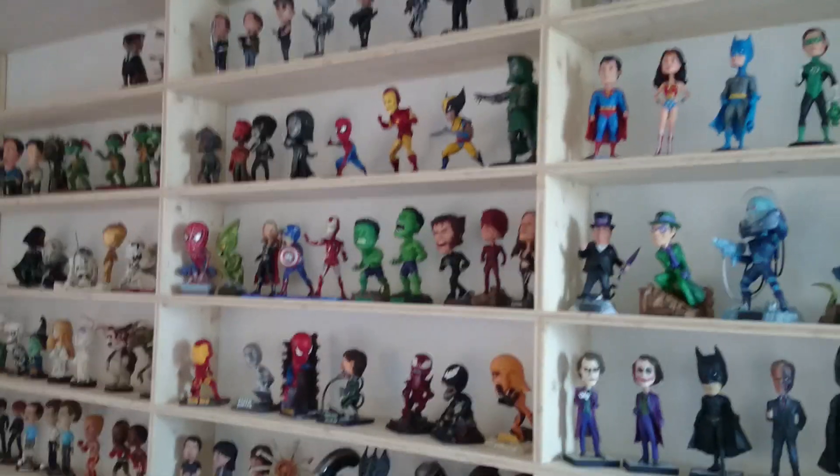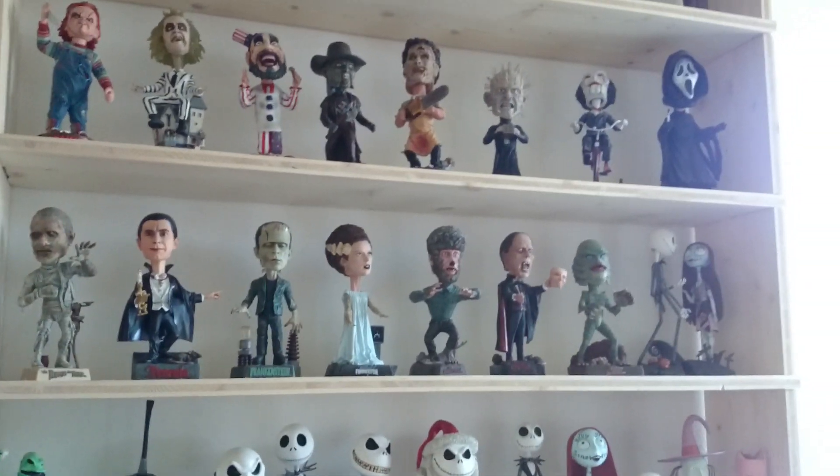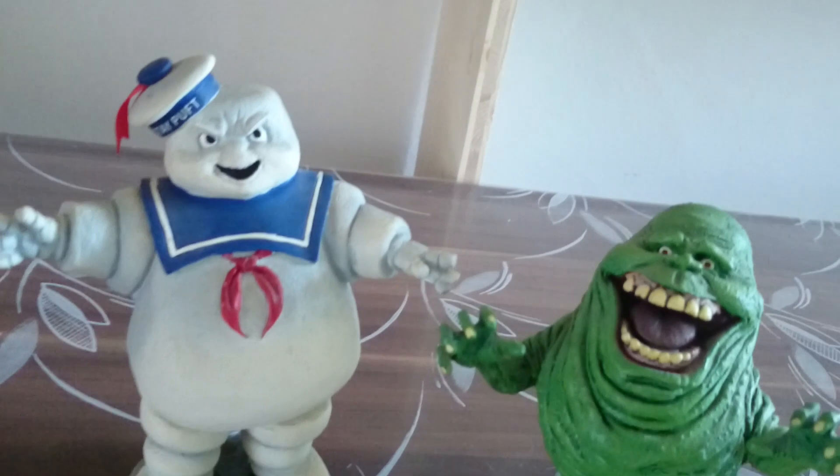Hey guys! Welcome to Headknockers and Bubbleheads. My name is Toby and here's another video about my collection of Headknockers and Bubbleheads. Today we look at the figures of Ghostbusters.